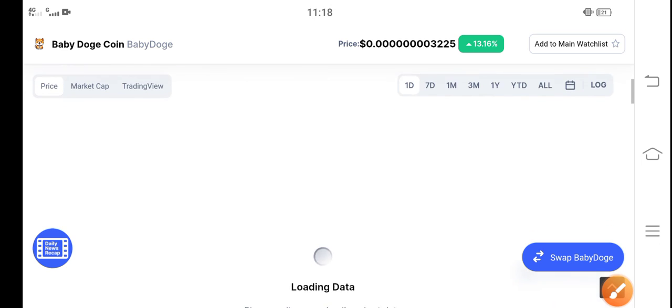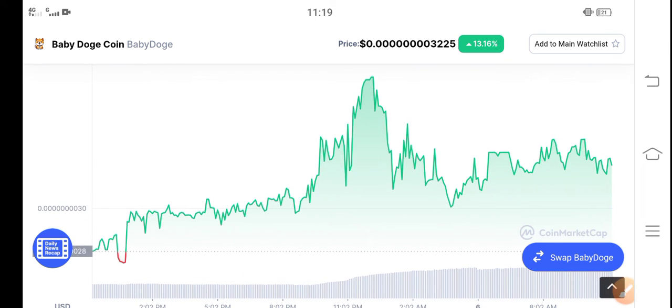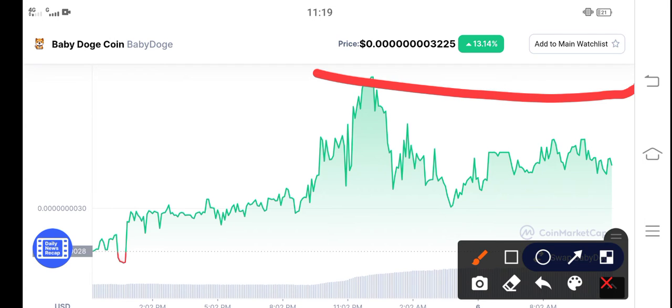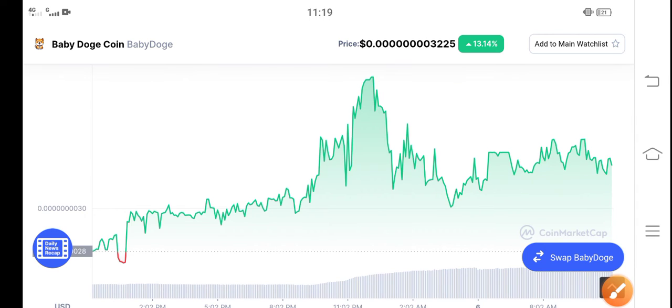Unbelievable! As you can see here, the price is still very cheap. The price has to touch the resistance line — that is my target for Baby Dutch Coin. So just hold. It's just a beginning, just hold for a long time.